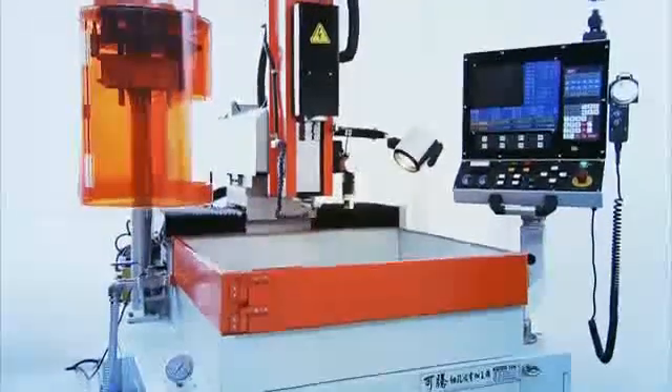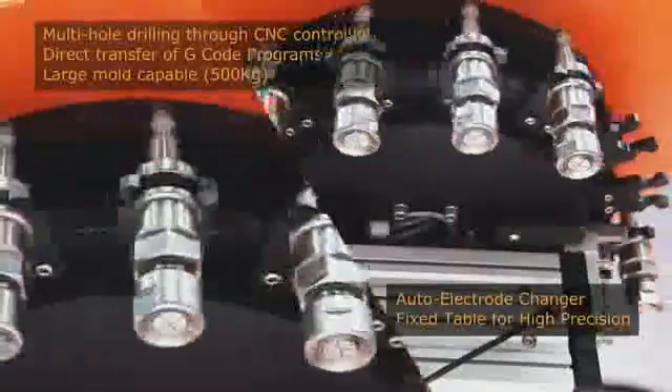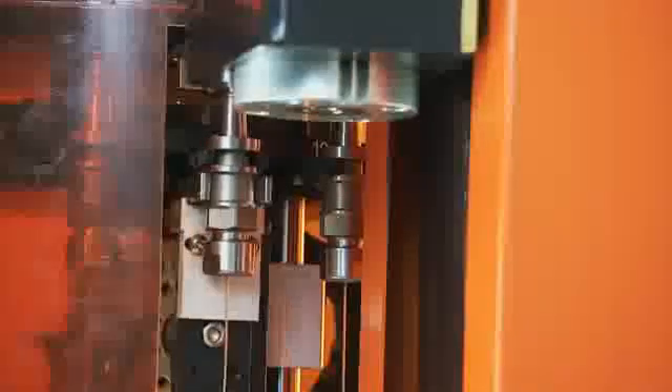The machine has a number of new innovative features. The automatic electrode changer ensures reliable uninterrupted production for those long drilling jobs and is especially useful when handling the smaller electrode sizes, avoiding potential safety hazards of manual changing and also the need for constant supervision.